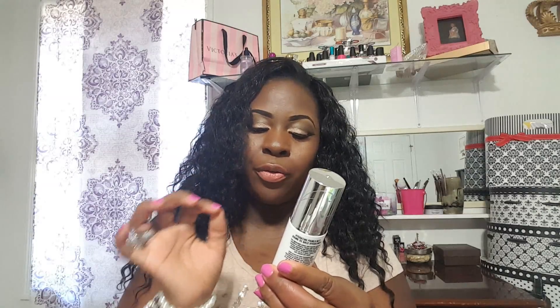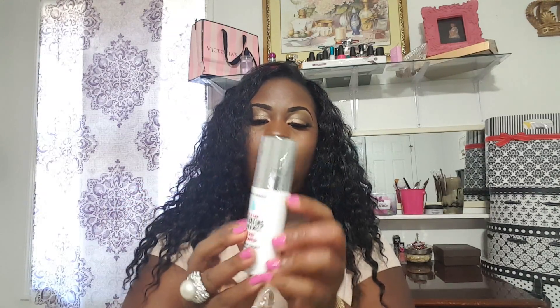Hey Pearls, welcome back to my channel. Today I just wanted to do a review on some products that I purchased, which is the brand Hard Candy. The first item I have is this Sheer Envy Hydrating Mist Primer. It's a 12-hour pyro-electrolyte energizing hydrator. It is oil-free, silicone-free, and alcohol-free.